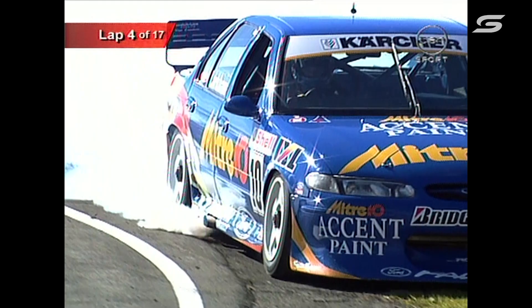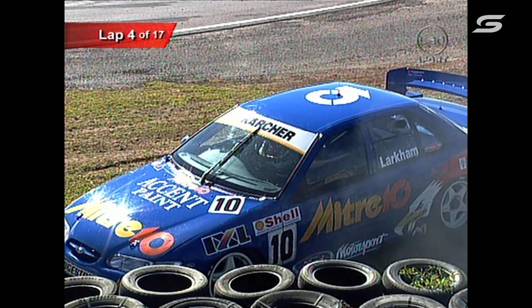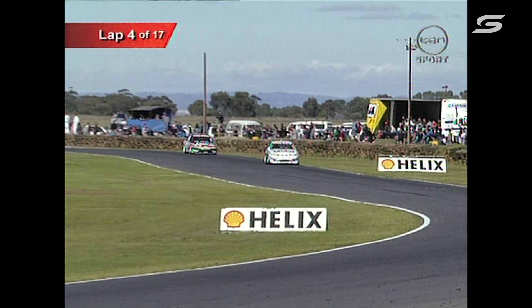And a big blow-up for Mark Larkham — the Mitre 10 Ford has let go in a big way. Look at the smoke pouring out of the exhaust. He's dumped a load of oil over there. Hopefully everyone will get through without spinning. That's a major blow-up for Mark Larkham — what a shame. He also had some problems here at Mallala last year. Race two is over for him.